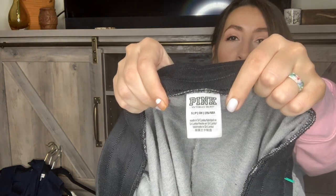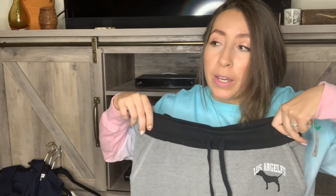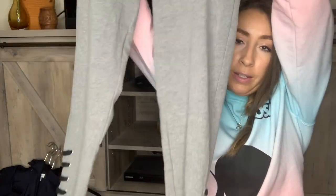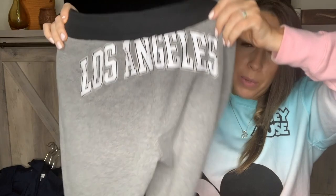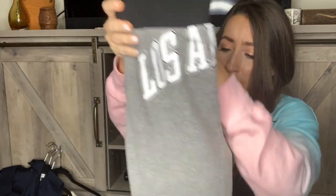I don't pick up Pink by Victoria's Secret often to sell — it doesn't sell for a whole lot, certain pieces can, but for the most part I won't typically pick it up. I did really like this pair of joggers though — it's a pair of black and gray loungewear joggers that say Los Angeles on the butt with a little lace-up detail on the leg. Athletic and loungewear has just been selling really well for me, so I went ahead and grabbed these. They are a size small and I paid $4.99. I think they'll sell between $20–$25.